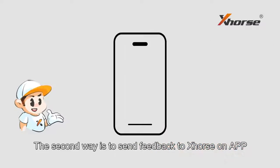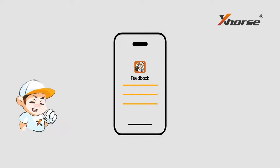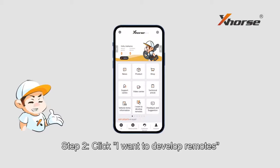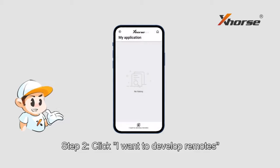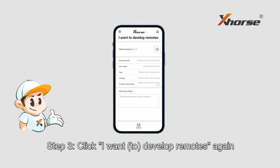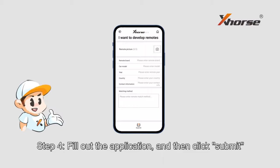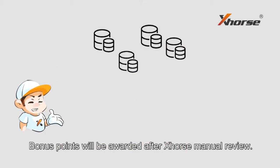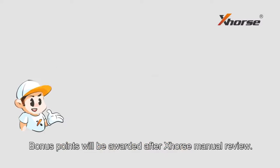The second way to get bonus points is to send feedback to X-Source on the app. Step 1: Open the X-Source app. Step 2: Click 'I want to develop remotes.' Step 3: Click 'I want to develop remotes' again. Step 4: Fill out the application and then click Submit. Bonus points will be awarded after X-Source manual review.